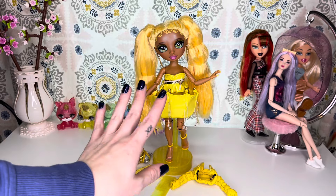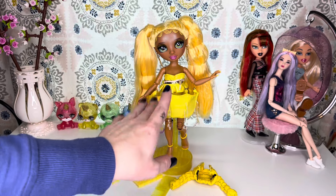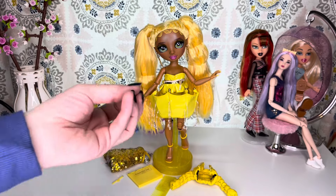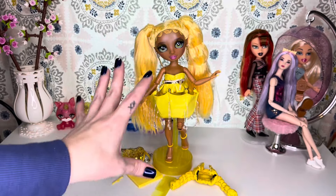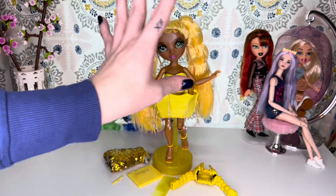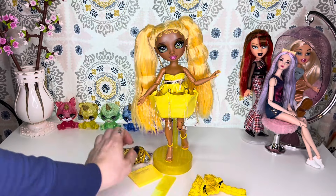Alright, Sunny is out of the box. Why am I getting such strong Man in the Yellow Hat vibes from Curious George? Like, that's all I see when I look at her. I'm weird — just moving on.